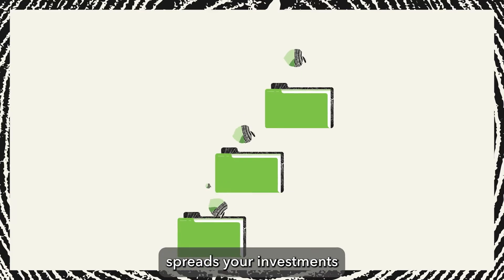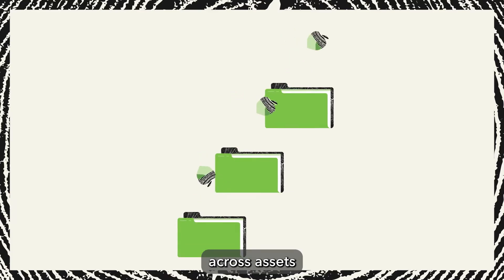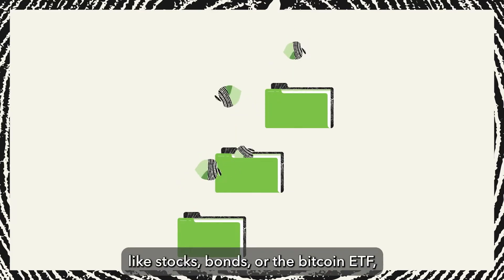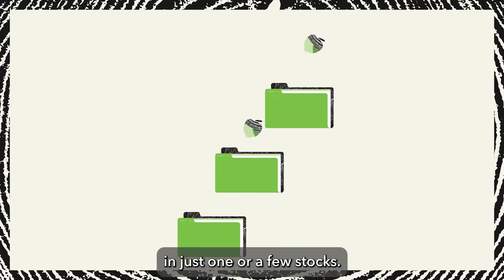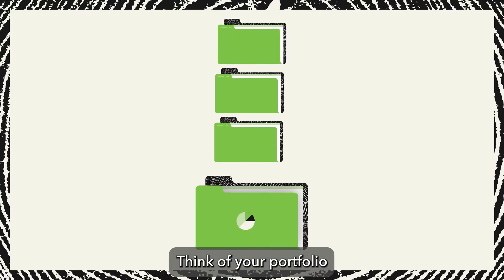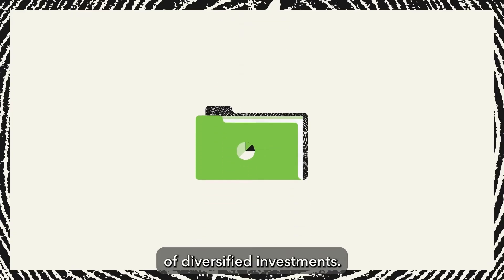A diversified portfolio spreads your investments across assets, like stocks, bonds, or the Bitcoin ETF, instead of investing your money in just one or a few stocks. Think of your portfolio like your suitcase of diversified investments.